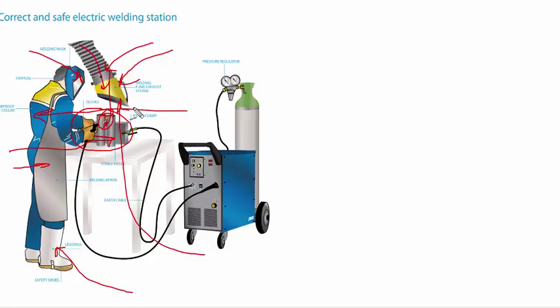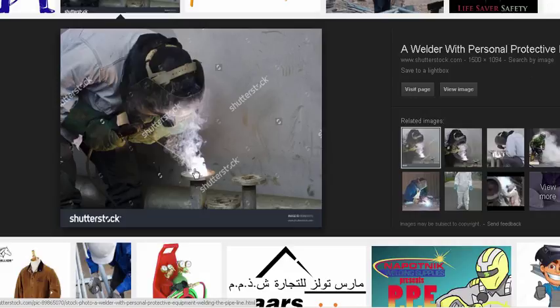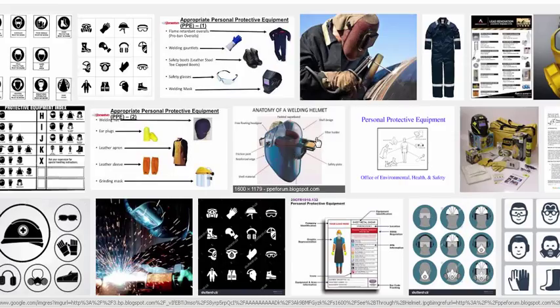By contrast, a bad example would be fumes going straight up into the welder's breathing zone. Even if welding outside where ventilation requirements are lower, having all those fumes coming straight up into the person's face is not the best scenario.